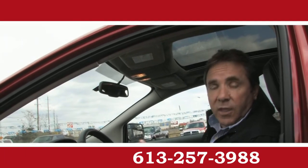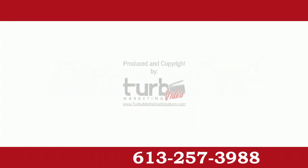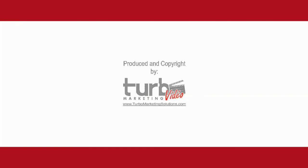So come out and see us or visit us at croughtonford.com. Again, Mike Beatry, Croughton Ford. Thanks a lot for watching. We'll see you next time.